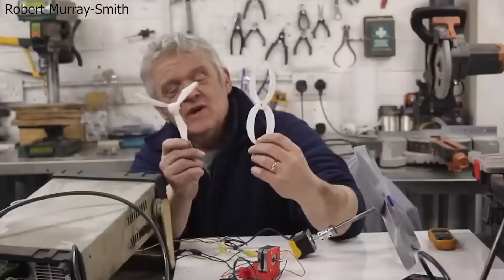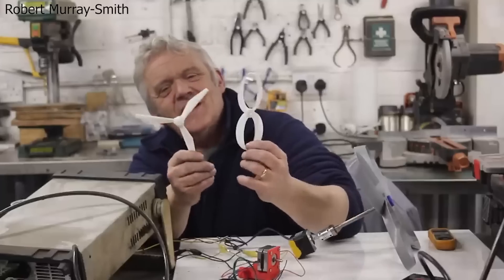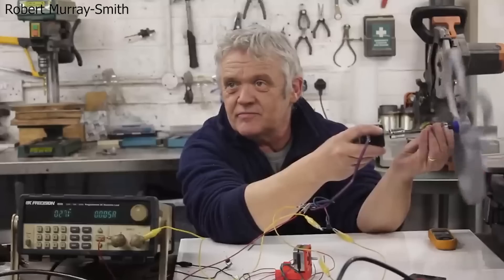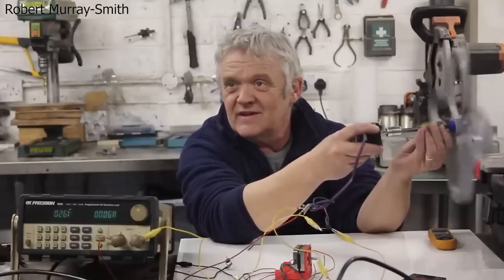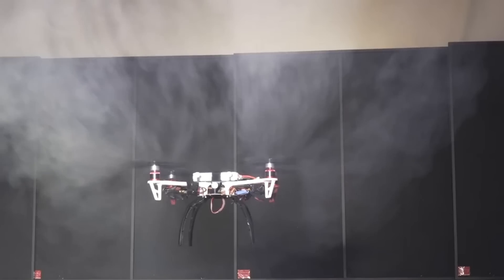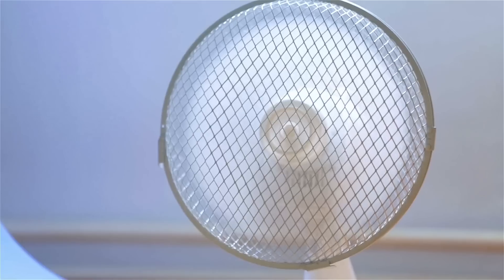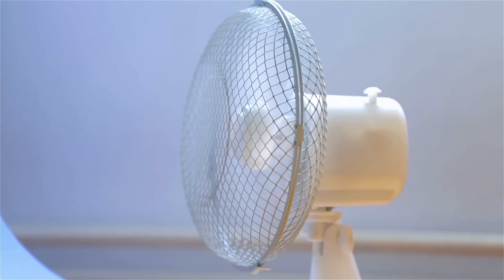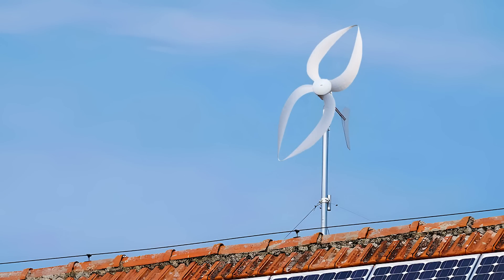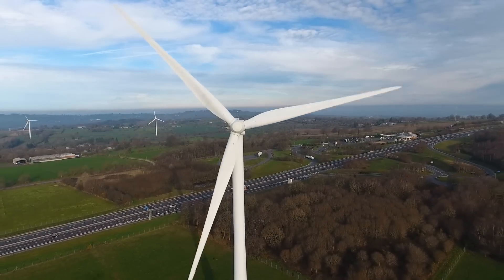The next interesting application for the toroidal blade design is wind turbines. My favourite efforts for this have been from Robert Murray Smith here on YouTube. Robert 3D printed a number of toroidal propeller designs and measured how they performed compared to conventional wind turbine blades. Overall he found no or worse performance when using the toroidal blade design. However, this is possibly not too surprising, as these propellers are designed to push a fluid, not to be rotated by one — the same reason a desk fan would be a poor design for a wind turbine. So I would be interested to see how a toroidal blade specifically designed for a wind turbine would perform.